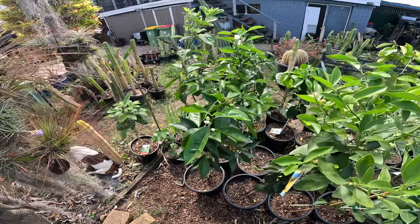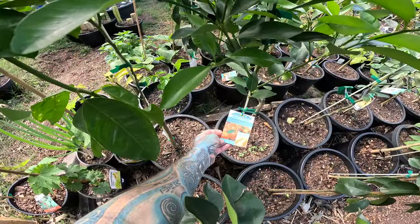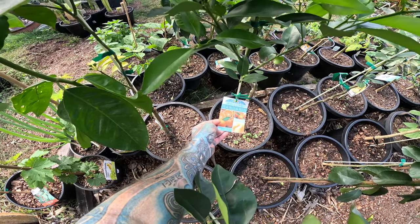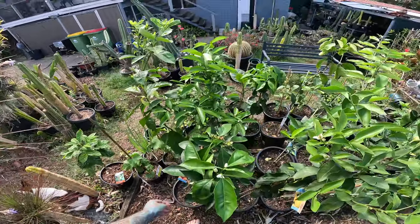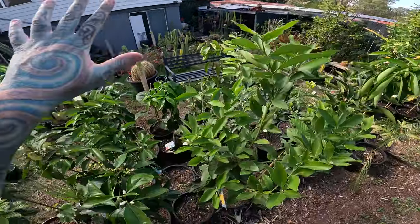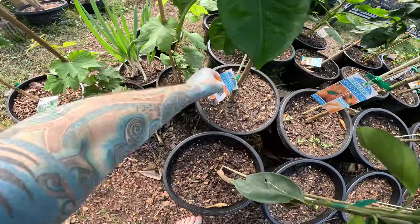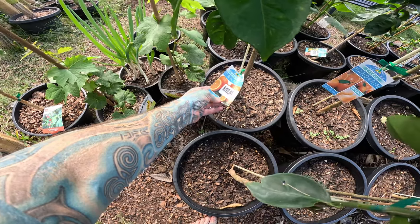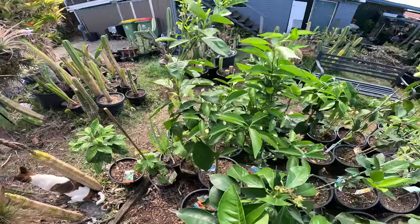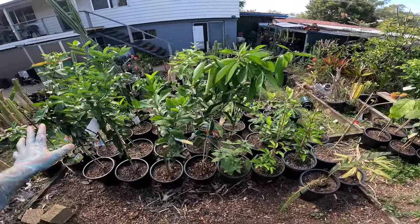I probably should google that but it'd be more fun if anyone knows to just comment below, because you can't google everything. I think that might be my first mandarin — Emperor Mandarin. I've had mandarins before but don't really know what type. This is going to be my new fruit shop eventually, hopefully. And then I think this is the last one — it's a Navula orange. That's all we're going to say about that.